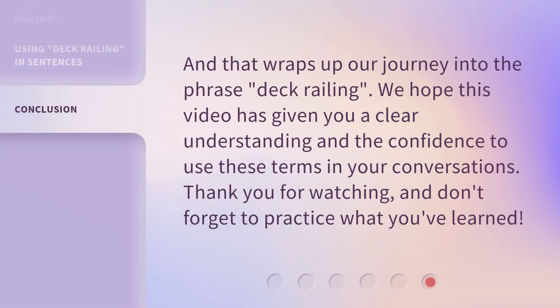And that wraps up our journey into the phrase deck railing. We hope this video has given you a clear understanding and the confidence to use these terms in your conversations. Thank you for watching, and don't forget to practice what you've learned.